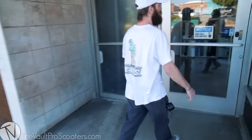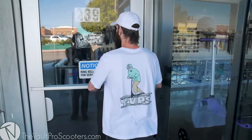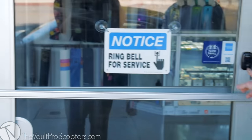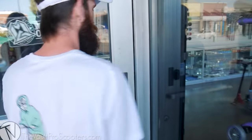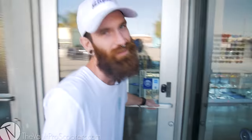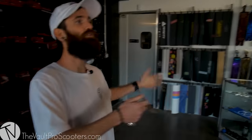Once you get in here, you're gonna be so hyped. The door's locked but it says open — just ring that bell and someone will come up. I got the keys so we're going ahead and getting in. I come in the back door, you know me. Here is our new storefront.